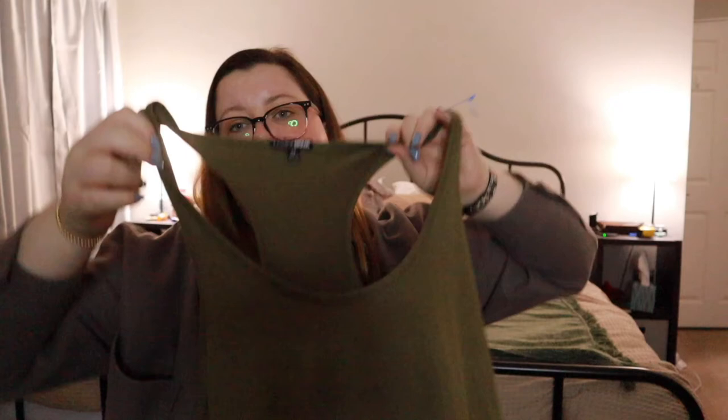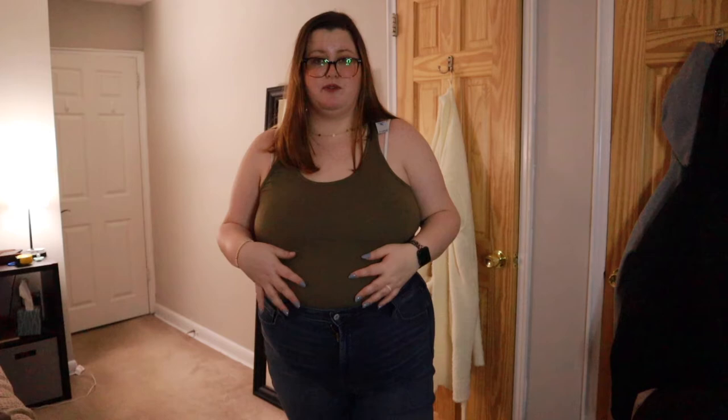Speaking of bodysuits, I also bought a green tank top bodysuit. I tried it on over my clothes just to see if it fits, and it does. I really like this green color so I had to get it. It's not buttoned — just tucked into my pants — so it might be a little bunchy, but I really really like it. It's super stretchy and pretty forgiving. I think it would be even cuter with a cardigan.